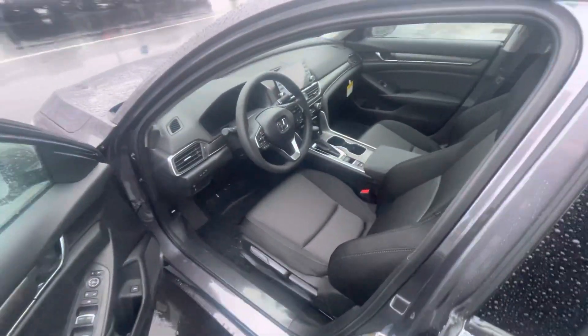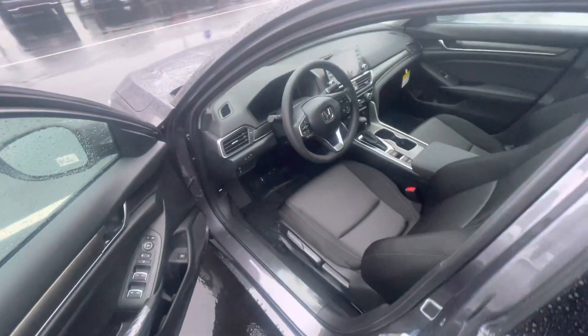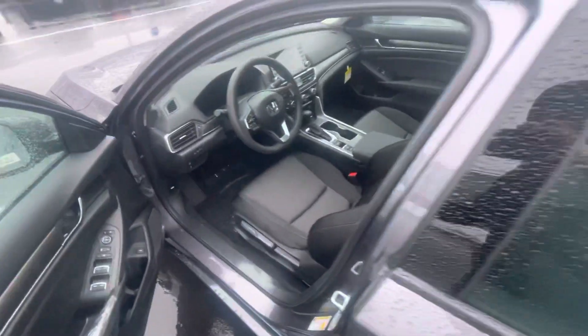Let me show you your front here. You're going to have all the Honda Sensing features, HD backup camera. You can make, take or receive phone calls right here from your steering wheel. A ton of other features as well as Honda Sensing I'd love to go over with you in person.